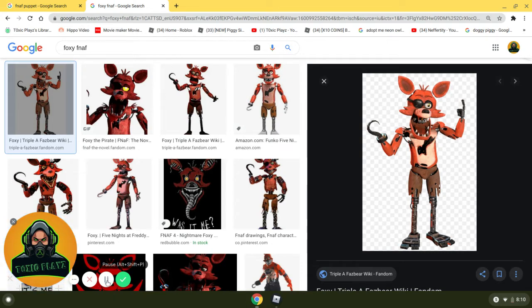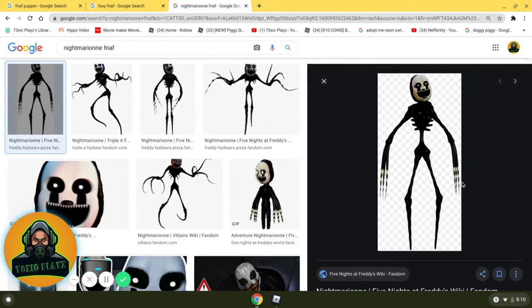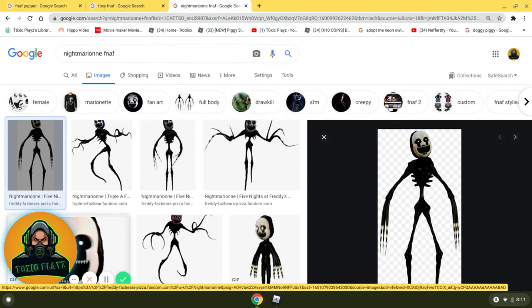Moving on to number 8, we have Nightmarion. This was a Halloween edition version of the Puppet — basically the same as the Puppet. He has ribs, his fingers are super long, just like a Halloween costume I had a few years ago — his name was Zalgo. He's crying again, but with black tears. Nightmare teeth, just like the other Nightmare animatronics. Very tall, black, and yeah. He's very scary and very Halloween.